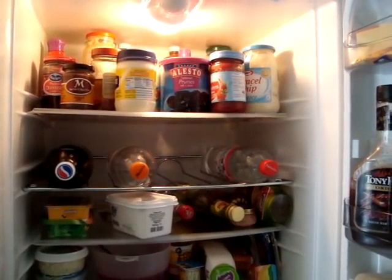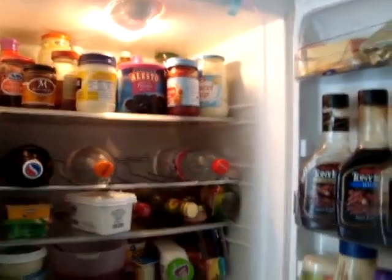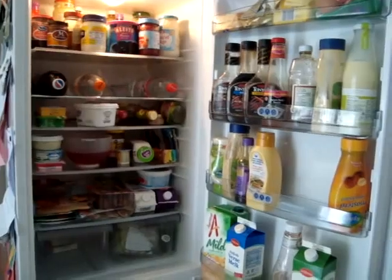I thought taking a video of my fridge would be easier than taking pictures and labeling everything. So here's my fridge, and I can't really zoom out with this — it's just my camera.